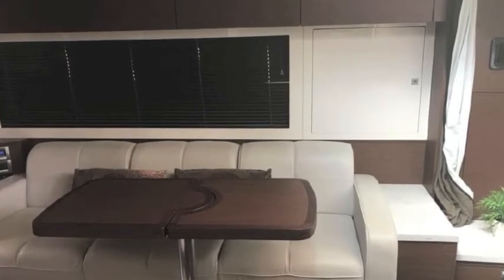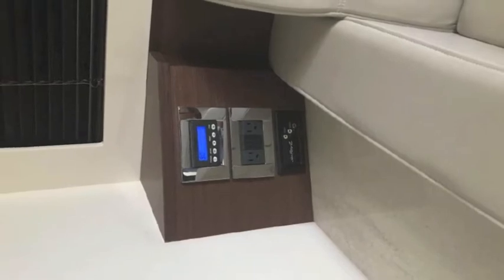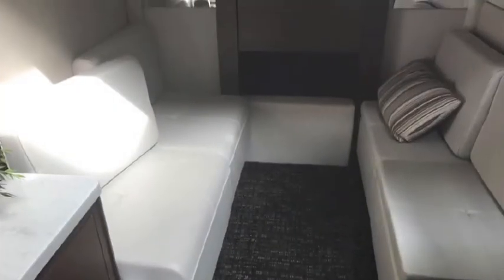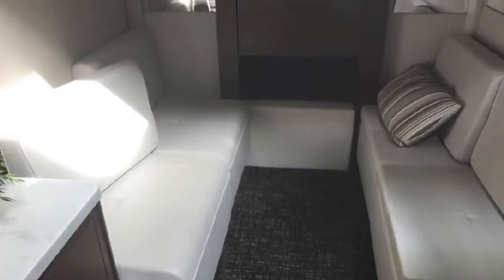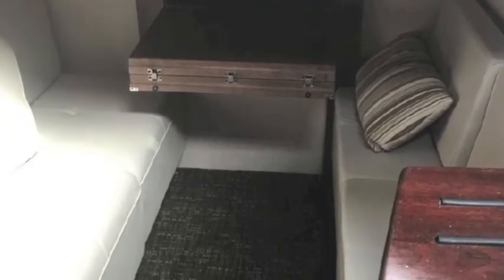Your entertainment electronics are next to the couch and the air conditioning vent. And then this is your stern area, your back cabin — beautifully appointed pull-out table, lots of room. It converts into a bed.